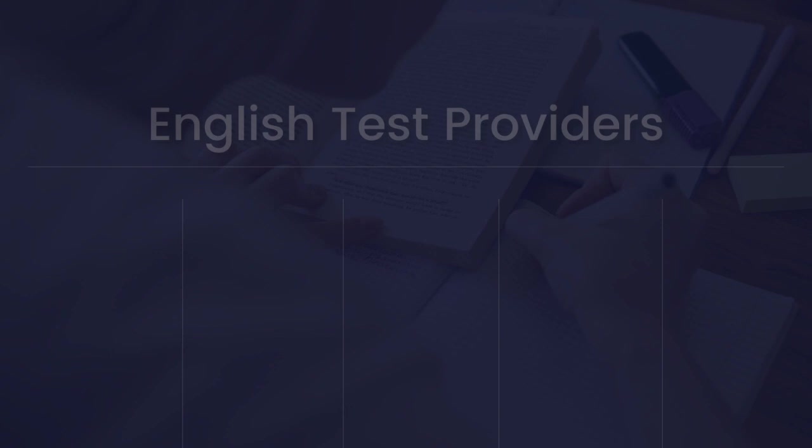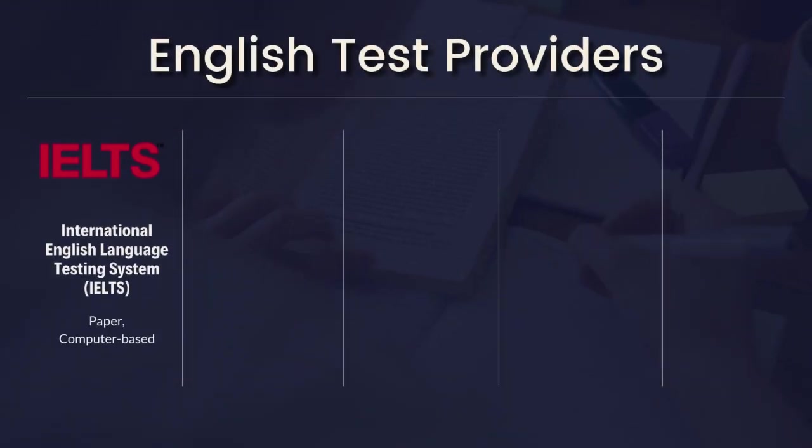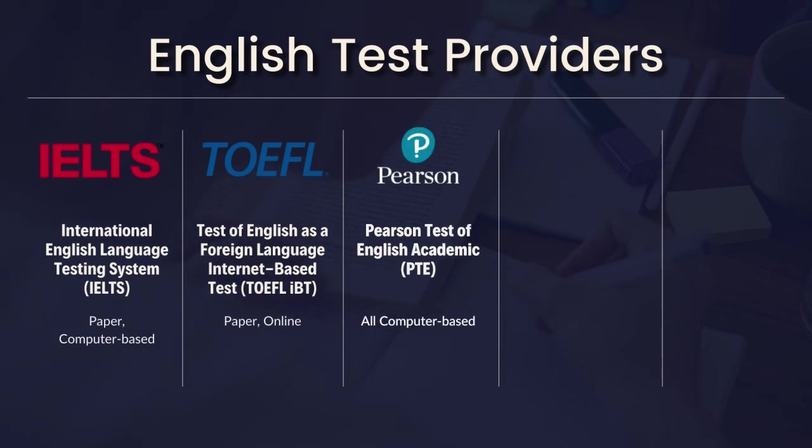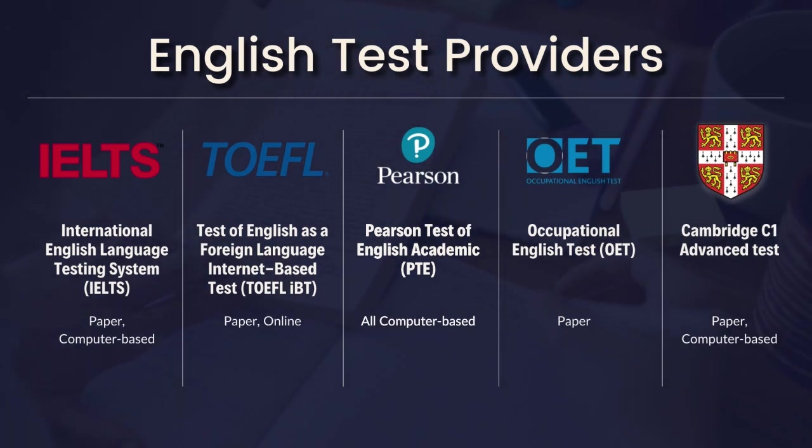The department accepts five English test providers: IELTS, TOEFL IBT, PTE, OET, and Cambridge English. These five English test providers are also accepted by many institutions and organizations if you are applying to study or work in Australia.